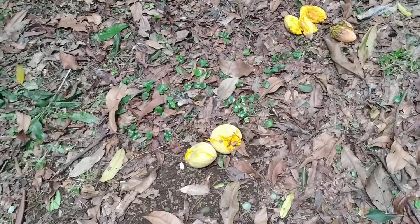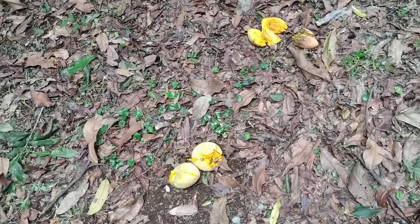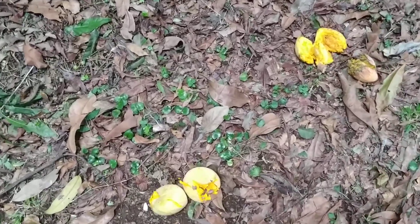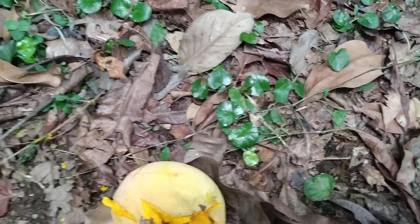I guess it's okay to eat everything here since not a minute ago there was a uniformed guy on a bike who just stopped by and told me to try this fruit. So I guess they have no trouble with me eating their goodies.